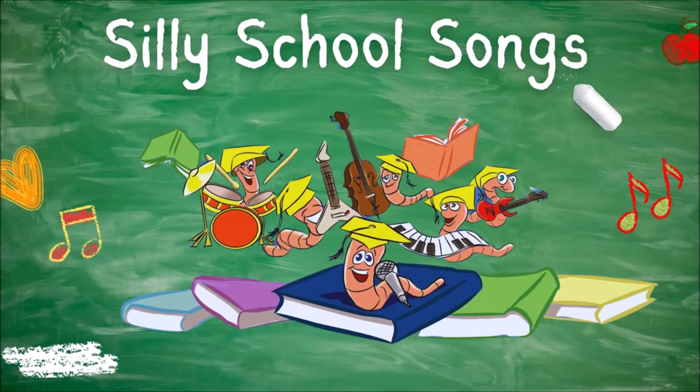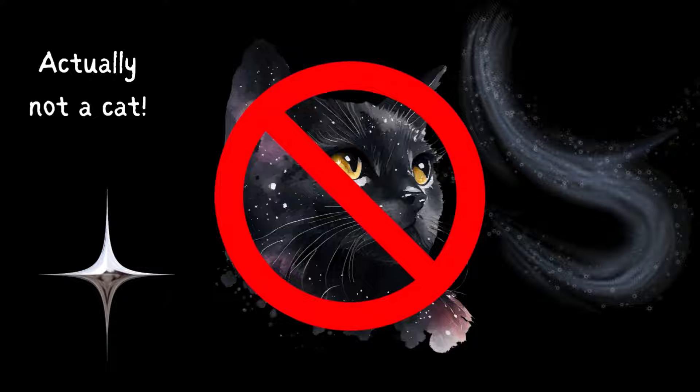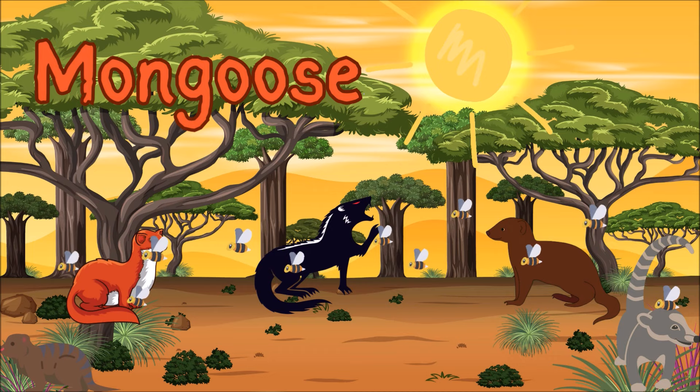Silly school songs! It's a meerkat! Which is actually not a cat, but a mongoose! Which is actually not a goose. Anyway!